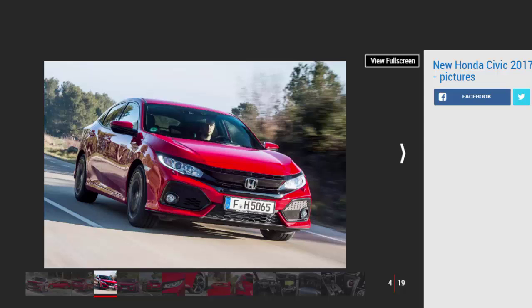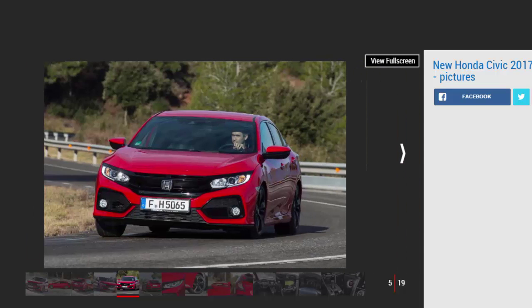The 10th generation Honda Civic has just launched in the UK. It's built at the brand's Swindon factory in Wiltshire, which now stands proud as the global hub for the all-new five-door hatchback. Other markets get a choice of saloon and coupe variants, also built in Britain, but bosses have confirmed their intentions to ditch the more practical Civic Tourer estate from the lineup.